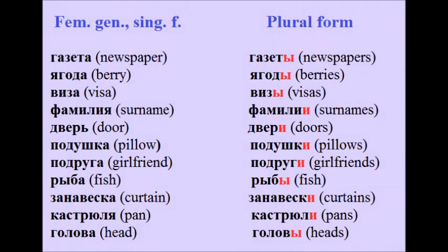The nouns in feminine gender in singular form change their endings to Ы or И. Examples: газета → газеты, ягода → ягоды, виза → визы, фамилия → фамилии.